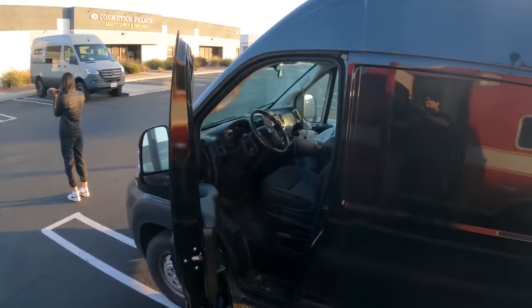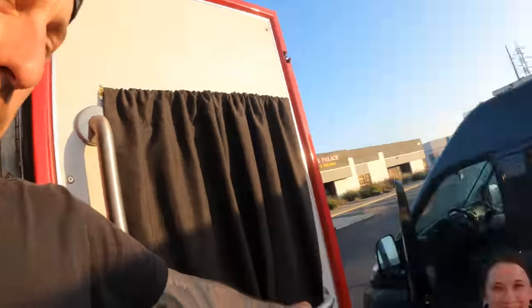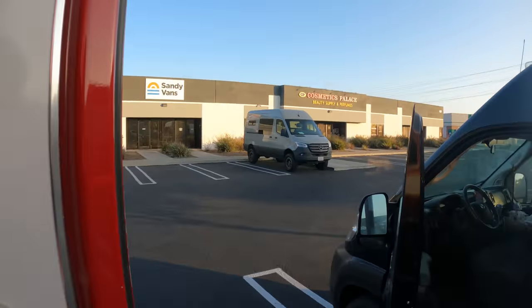We're back in the good old US of A. Just got out of Sarah's Promaster. That was actually not that bad — usually hers are really bad, but we're back. We're at Sandy Vans here. I don't know what the plan is now.